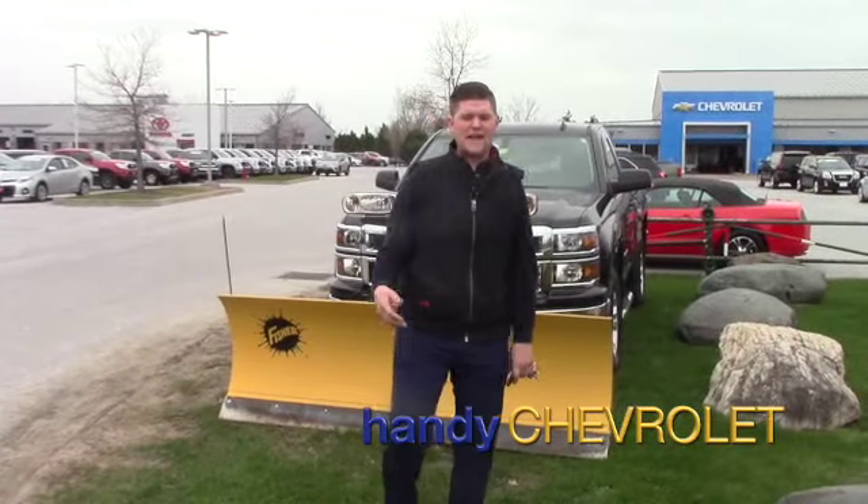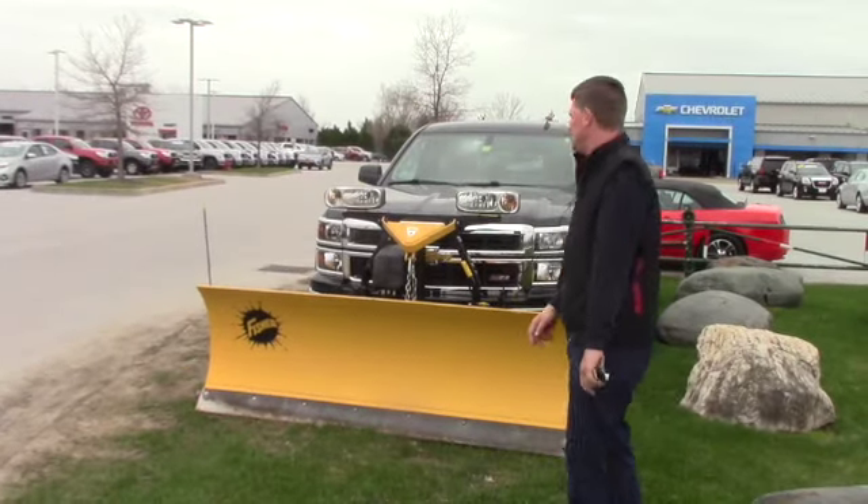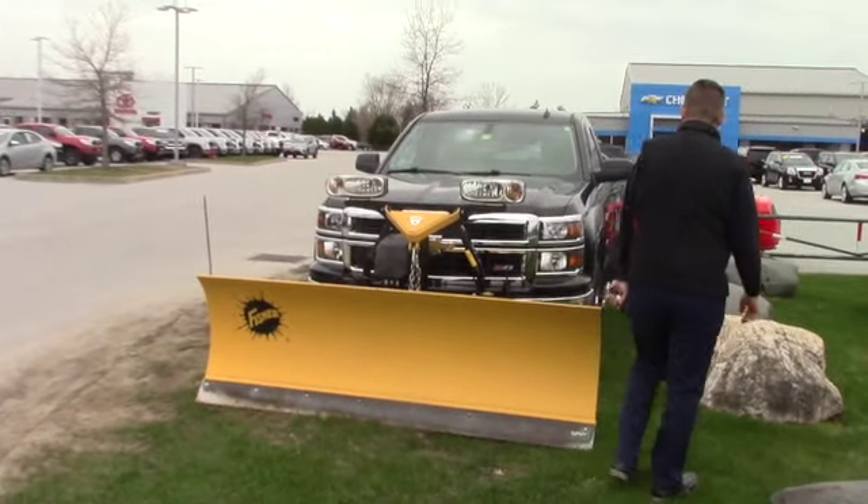Hey Bob, it's Matt from Handy Chevrolet, going to send you a full walk around of the 2014 Chevy Silverado Z71.